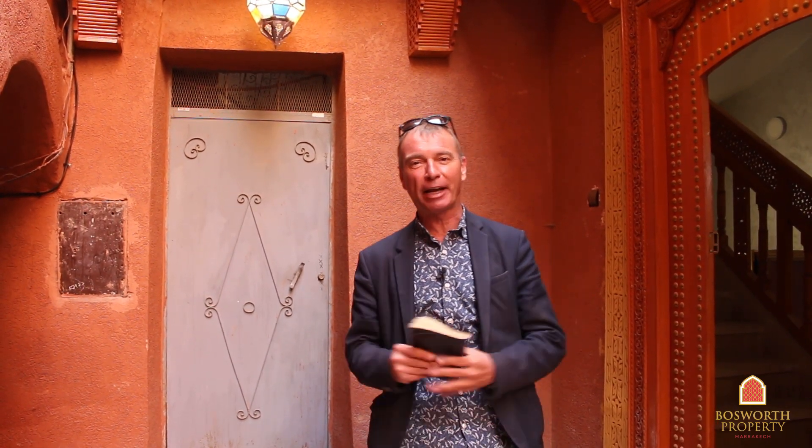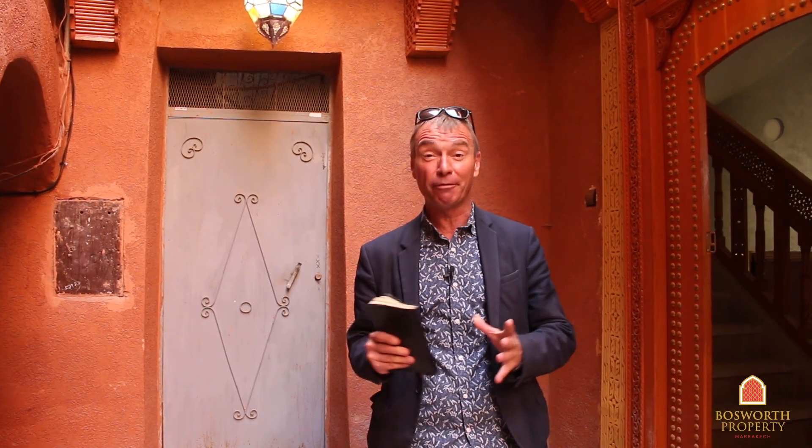Hi, I'm Colin of Bosworth Property Marrakesh. Today we're in Ben Yusuf, Marrakesh Medina on a gorgeous sunny day and we're going to see a brand new 10 en suite authorised guest house. Now it is brand new, it's only partially furnished and there are still some little things to be done, but it's fabulous value. So come on in with me.